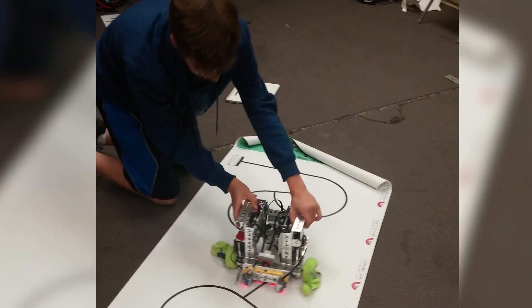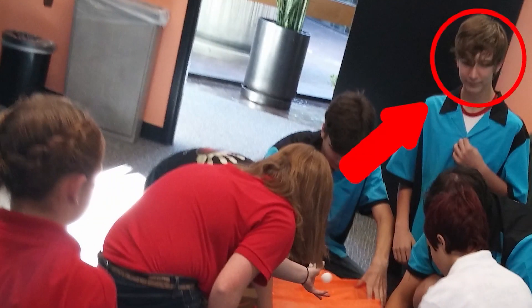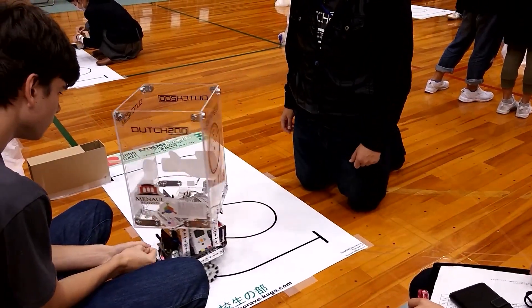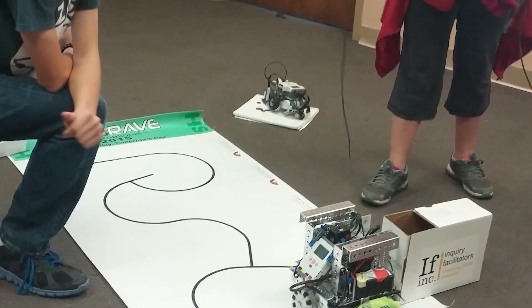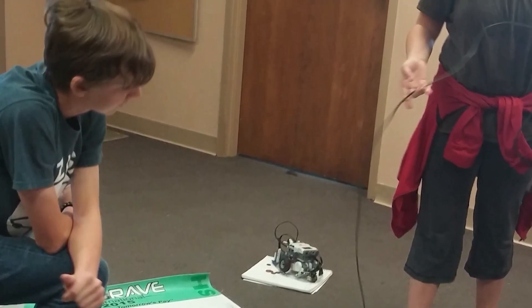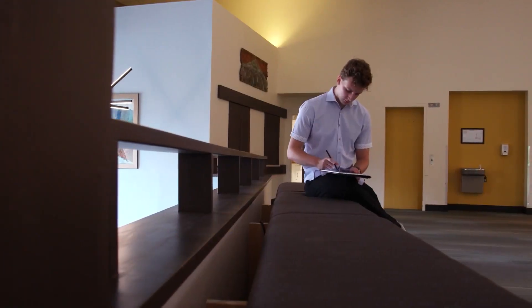Participating in programs such as the First Lego League, Plummer's young interest followed him through middle and high school, taking him all the way to Japan for an international robotics competition in 2015. Mechanical engineers are supposed to be all-around engineers. When it came time for Derek to pursue a degree, he says the decision was easy: he chose mechanical engineering because he wanted a job and wanted to be marketable.